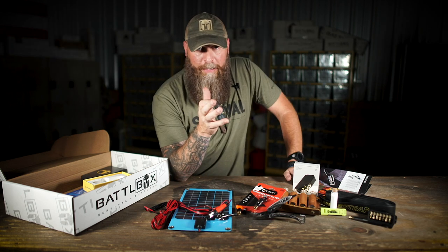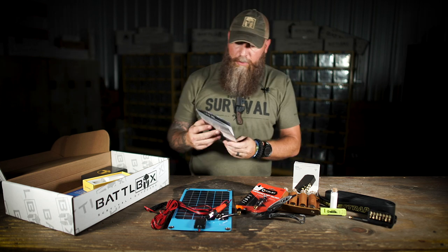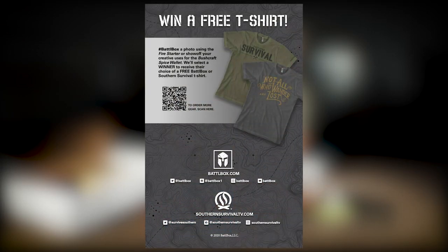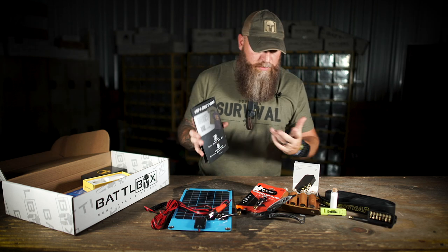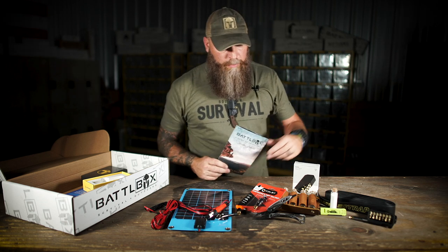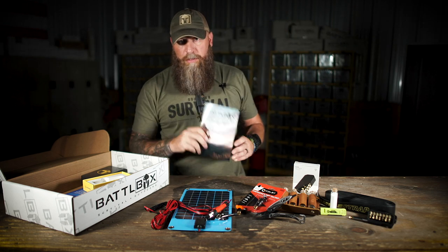As for t-shirts: if you read the booklet on the back, it says 'win a free t-shirt — hashtag Battle Box with a photo using the fire starter, or show off your creative uses for the spice wallet.' We'll pick a winner and you can take your pick of any t-shirt on the website — Southern Survival t-shirt, Battle Box t-shirt, whichever. Hashtag us on Instagram, Facebook, wherever. The hashtag is B-A-T-T-L-B-O-X — no E. Post pictures using the fire starter or the spice wallet, hashtag Battle Box, and we'll pick a winner.